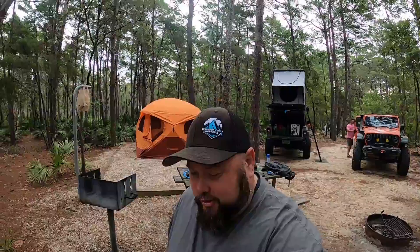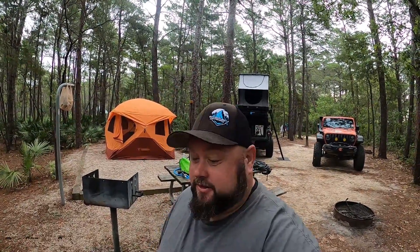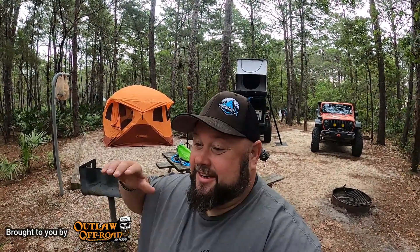Good morning and welcome to another episode of Venture Offroad X. Today is day two of the Florida Jeep Jam. If you missed the first video, you've got to go back and look at that one — we were on the dunes, went to a tiki party, and there was a fire with a Gladiator. But today is day two and we're hoping it's going to be just as epic with less stress.